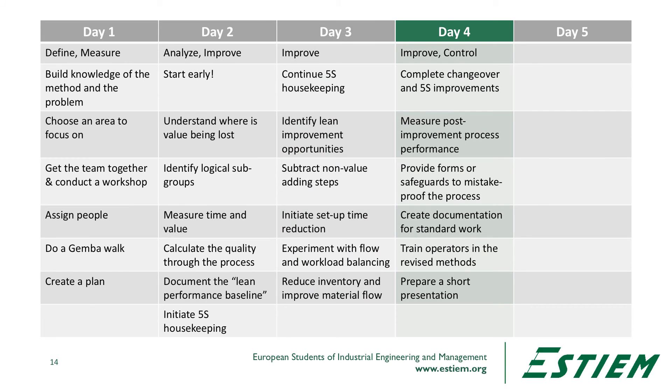Day four: we complete setup projects, changeover and 5S improvements. Then we start looking at post-improvement process performance — how do we measure this, and how do we keep this process in a state of control? We provide forms and safeguards to mistake-proof the process. Maybe we create documentation for standard work processes or work instructions. We train operators in the revised methods and prepare a short presentation by the team to management describing what's going on.